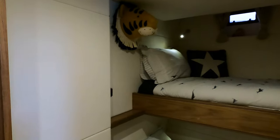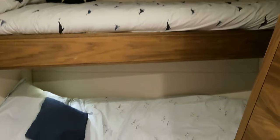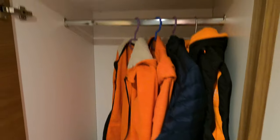Over on the port side is a twin single cabin — very spacious with lots of storage space for all your gear. Nice touch with the reading lights as well, including another reading light down below.